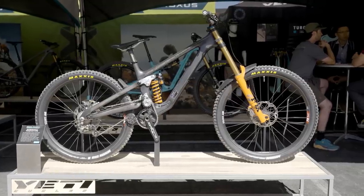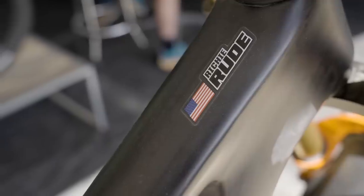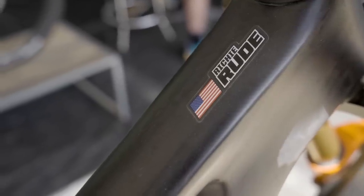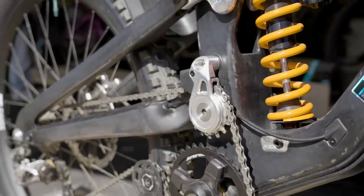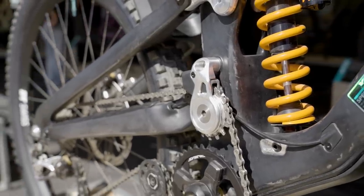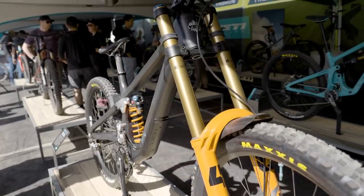We're here in the Yeti booth with the brand new Yeti downhill bike, which is unfortunately not for public consumption yet. This has already seen a ton of success under Richie Rude, for whom it was custom built — he just handily won the Oceania Champs downhill race on this very bike. It sports 203 millimeters of rear travel, a full Fox 40 up front, mixed wheels, and it is a very impressive machine.